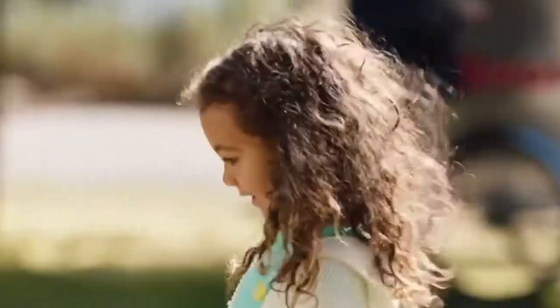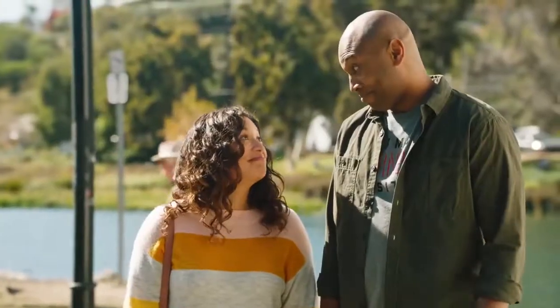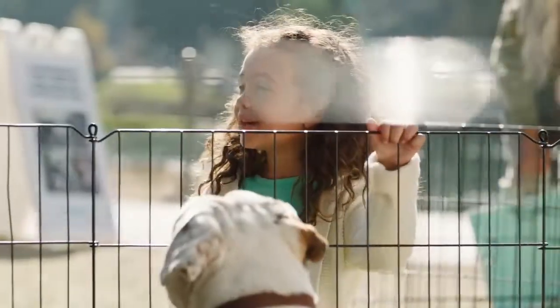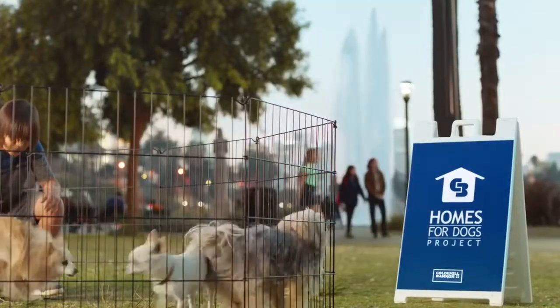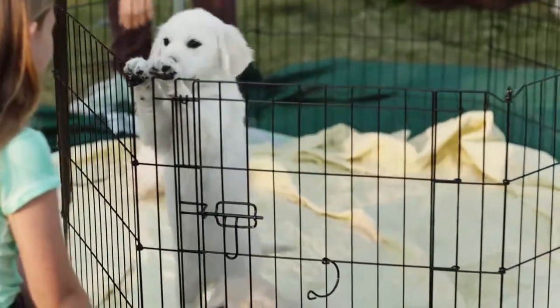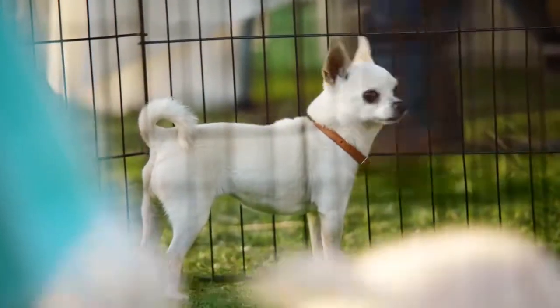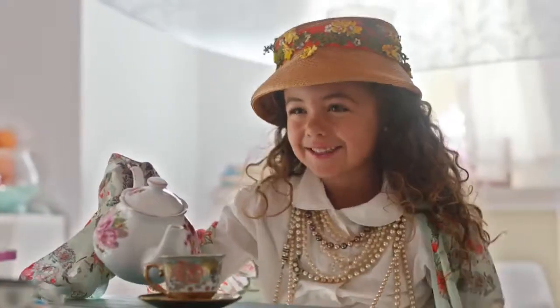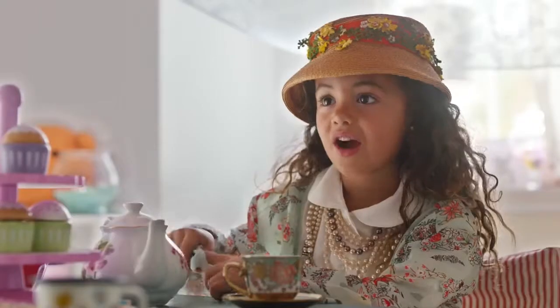Mommy, Daddy, that's it, that's the one. What's his name? Cooper. Hi, Cooper. The Coldwell Banker Homes for Dogs Project has helped find homes for thousands of shelter dogs, because our agents don't just understand real estate — they understand what home is all about. I'm so glad you would be able to join me today, Mr. Cooper. How's your tea?